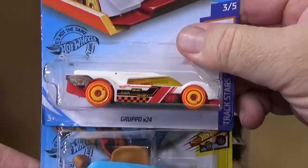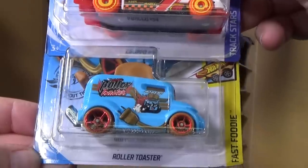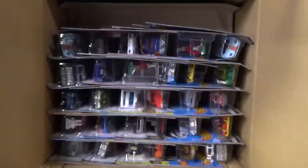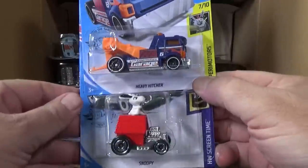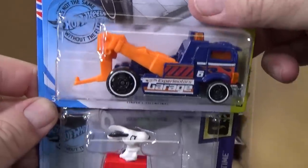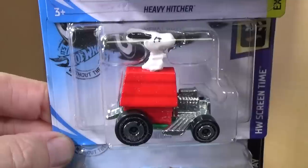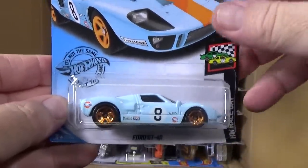Grupo X24 — very nice color presentation. Here you have the Roller Toaster, and this is one of those models where if you move it the toast or bread goes up and down — it's not toast until it's done, so technically it's bread and then it becomes toast. Heavy Hitcher. Snoopy, welcome back — it showed up in the last mix but has been gone for a few years.